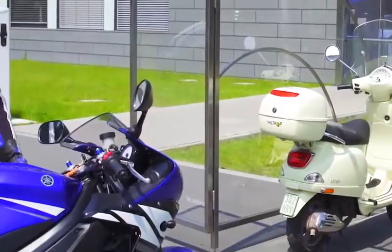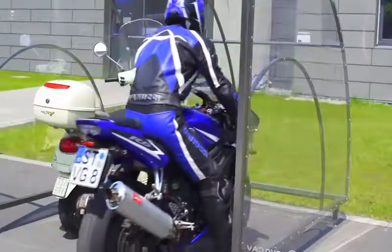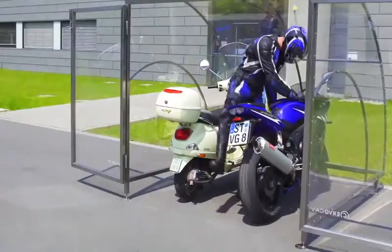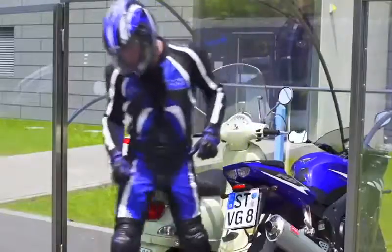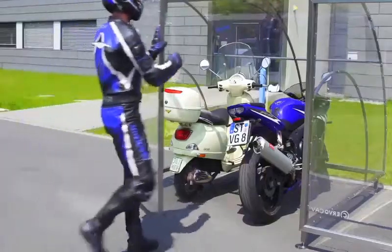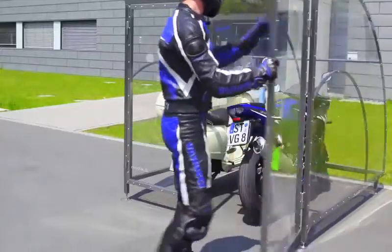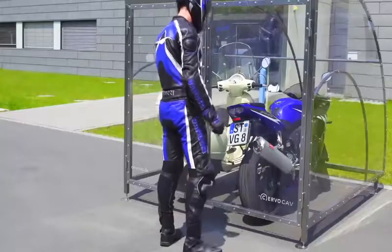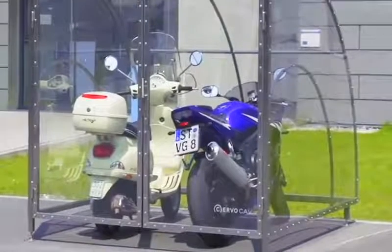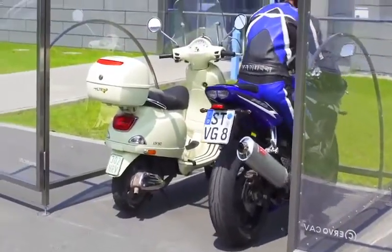The manufacturer offers this garage in two sizes: for one or for two vehicles. The standard width is 1.3 or 2 meters, and the depth is 2.5 or 2.8 meters. The manufacturer is also ready to produce a customized box for individual sizes. Despite its beautiful and fragile appearance, the cabin is resistant to rain and sun rays, and fits into any architectural concept. You can buy the Servo Cav Moto for $3,370.